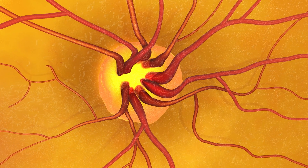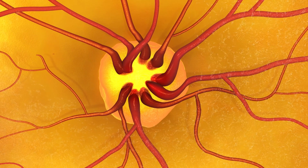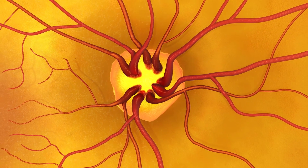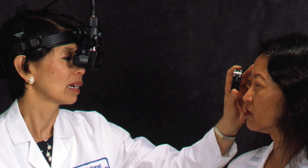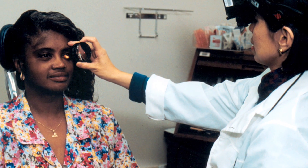Glaucoma is most common in African Americans over the age of 40, people over 60, and in people with a family history of glaucoma. Dilation enables doctors to get a better view of the back of the eye, which allows them to determine whether there are early symptoms of disease.